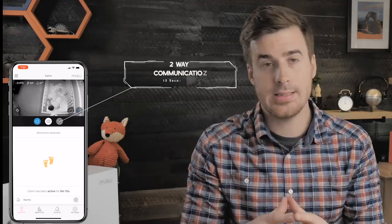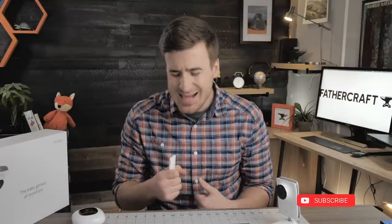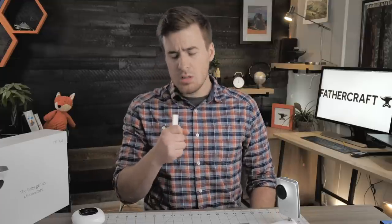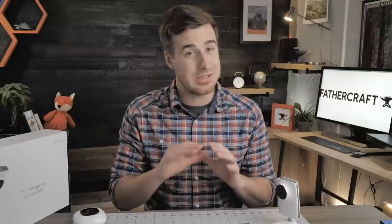Two-way communication: once you hit the two-way communication button in the app, it's set on a 15-second timer, so if I want to sing my favorite power ballad to Calvin to get him back to sleep, I'm going to constantly be interrupted. By the time I finish, Calvin is usually passed out dead asleep. For white noise, this is an interesting selection — if your baby is into a trippy sci-fi ambience, then this monitor has the white noise he's looking for.